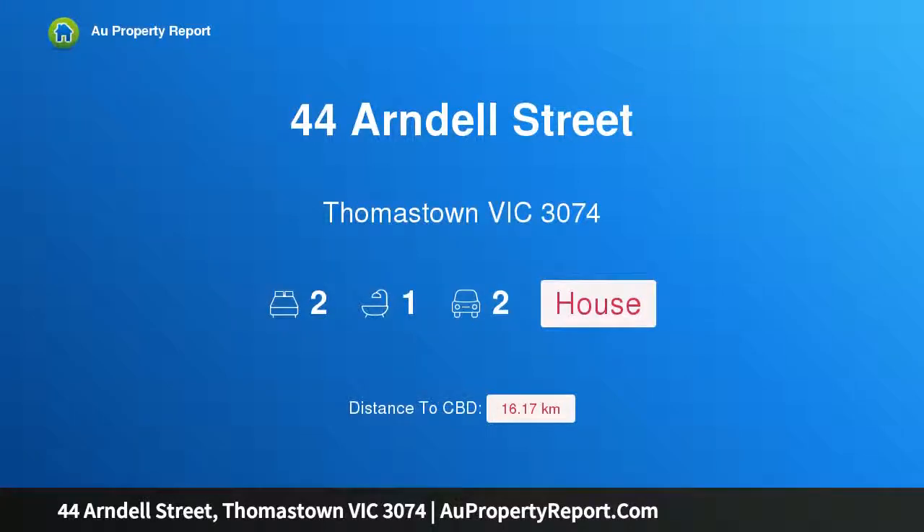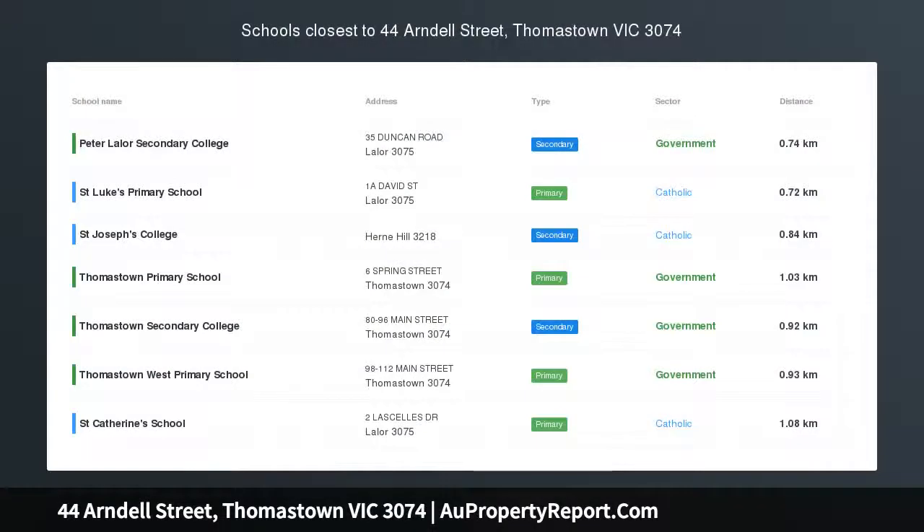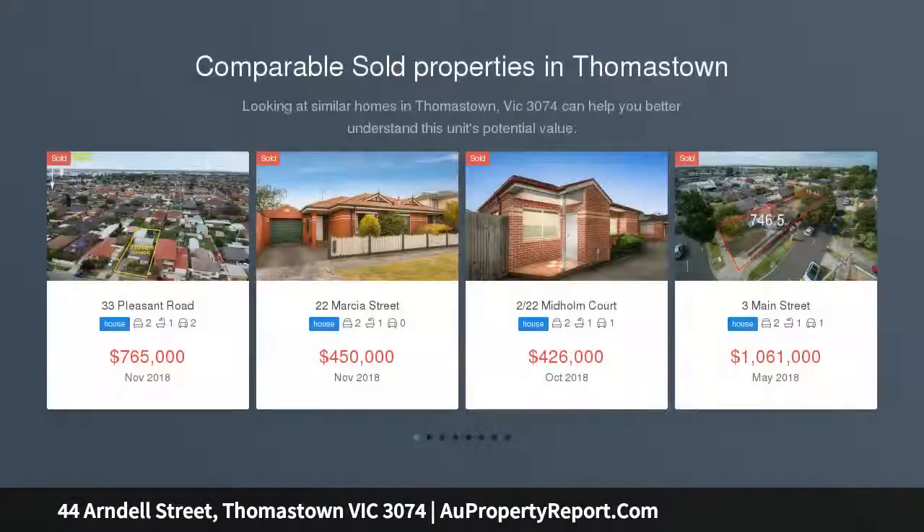Hi, I am glad to introduce property 44 Arndell Street, Thomastown, Victoria 3074. Brand new chic living with its own street frontage and no body corporation fees, this impressive quality built unit will excite first home buyers, investors, and downsizers.